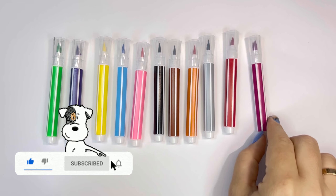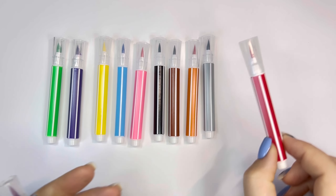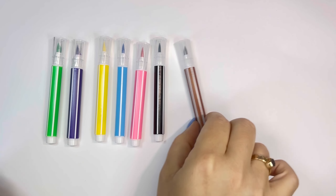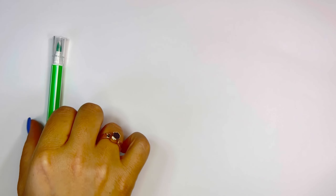Blue, purple, red, gray, orange, brown, black, pink, sky blue, yellow, violet, green.